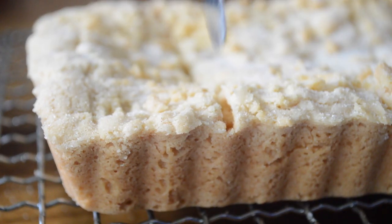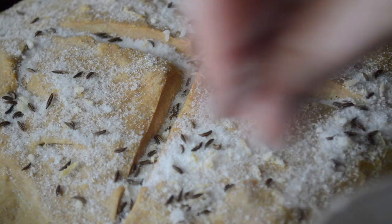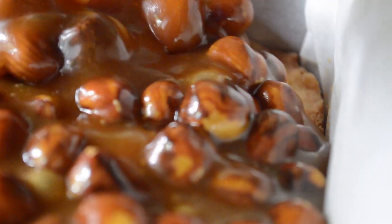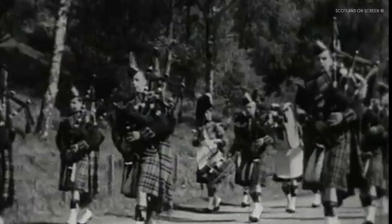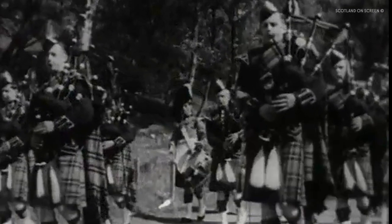This episode is All Things Shortbread. I want to find out where this iconic bake comes from, why we love it so much, and what the future holds for the tart and tin. From a historical perspective, all roads lead to Scotland.